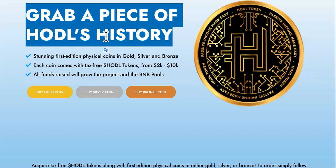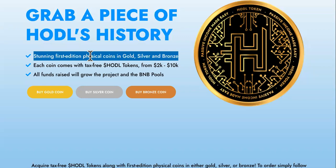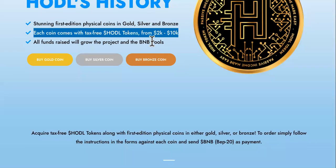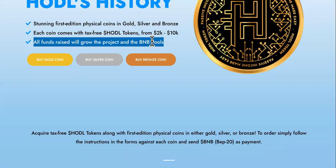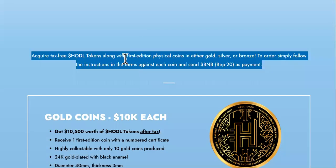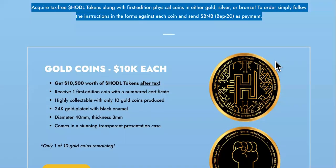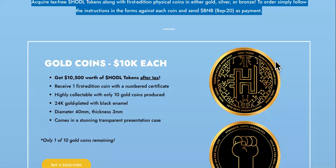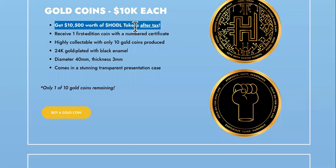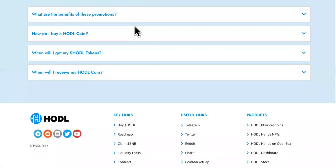Grab a piece of HODL's history — stunning first-edition physical coins in gold, silver, and bronze, actually mailed out to you. Each coin comes with tax-free HODL tokens ranging from 2k to 10k, and all funds raised will grow the project and the BNB tools. You can select a gold coin, silver coin, or bronze coin. Payment for each coin is in BNB.